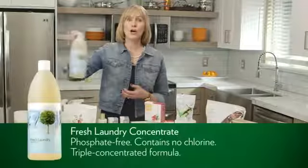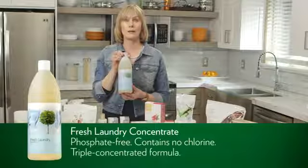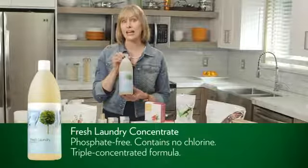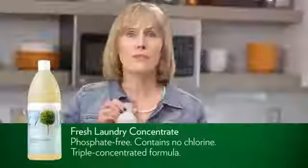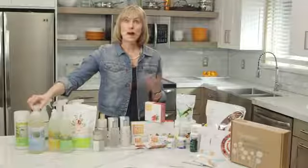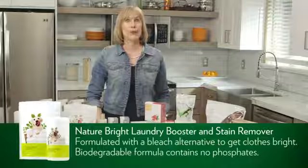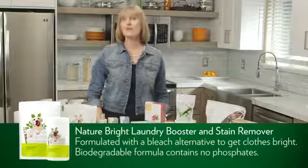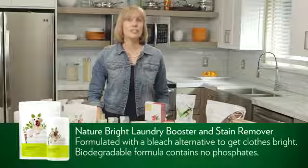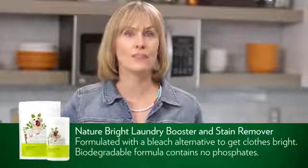Shaklee also has our hand dishwash liquid concentrate that is mild on your hands but tough on grease. Use a small amount in your sink and you'll find it'll suds up and thoroughly clean your dishes with no residue left behind, only a light lemon scent. Next we have our fresh laundry concentrate — a fantastic product for tough spots on clothing. It works with both high efficiency HE and standard washing machines. You're receiving the one with a light scent, though Shaklee also offers fragrance-free and a powder alternative.